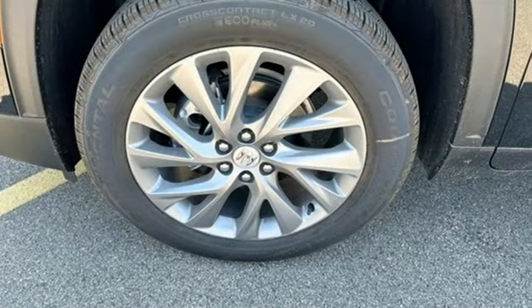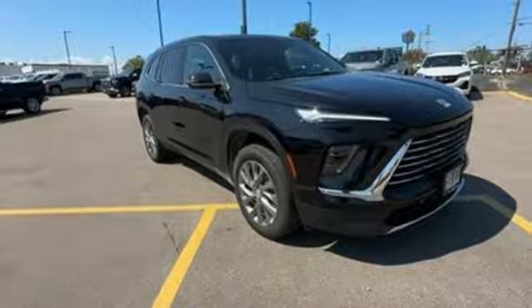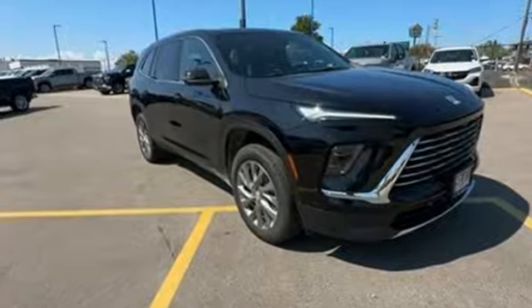Experience a different kind of luxury with a Buick. See what it can do for you when you take it for a test drive.